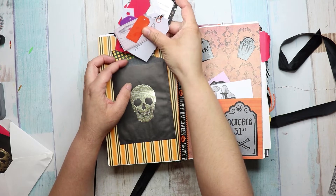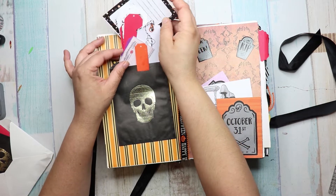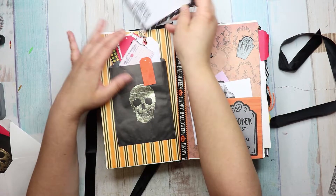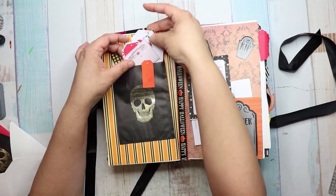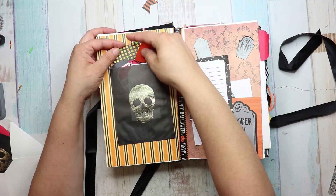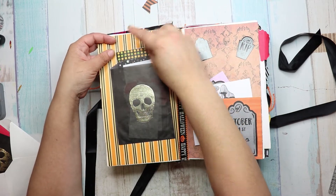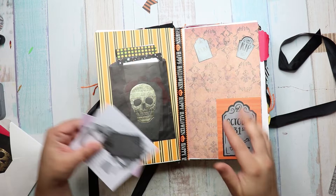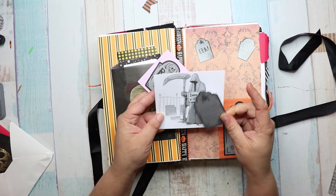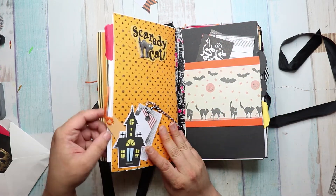I want to get it in the right pocket. Let's just do it like this instead of behind. And then I'm going to put this journal card back in the pocket. And then there is a text spot. Love the paper. And I need a hug. That is so cute.